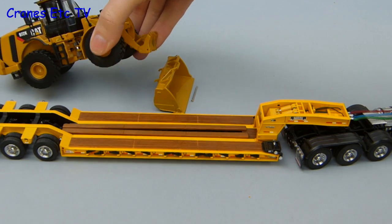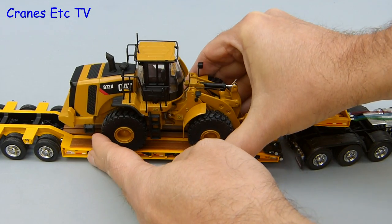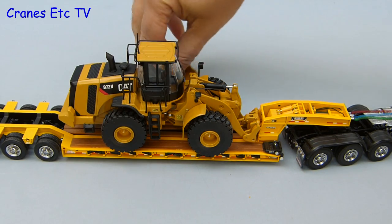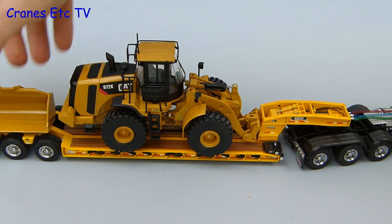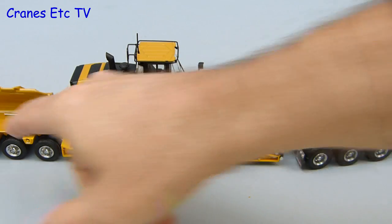Here a big Rogers low loader has carefully pulled up alongside, and then a pair of giant — and dare I say completely unrealistic — hands put the 972 onto the low loader. And while we are at it we can also stick the bucket on the back, and rather than losing the steel pin we can stick that in the bucket.